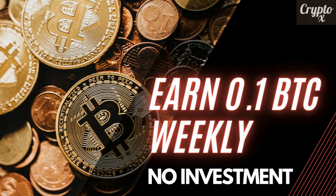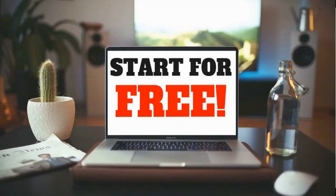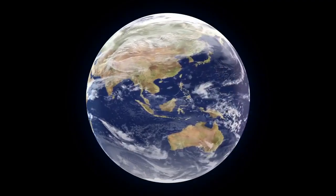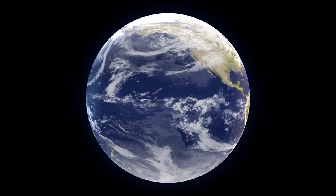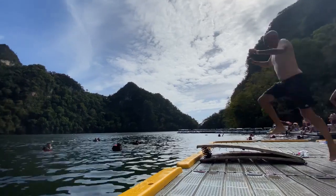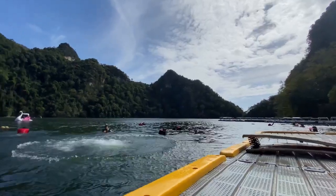In the video for today, I'm going to introduce you to an amazing website through which you could make even more than 0.1 BTC per week. The best part is this is absolutely free of cost to sign up for and it works worldwide, so no matter where you may be on earth, this is absolutely going to work for you. So without any further ado, let's dive into the video for today.